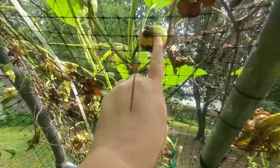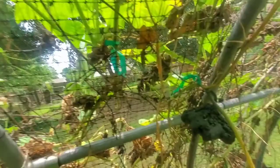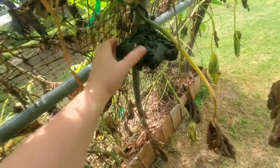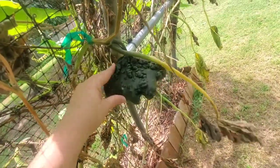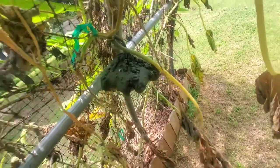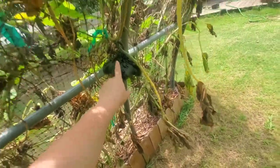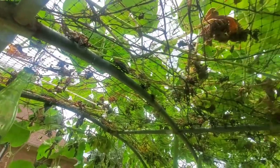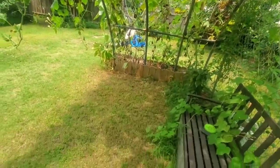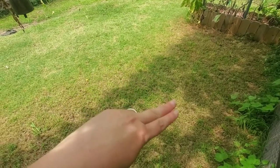That one got ate up — look at that. We're just going to pull this one. He's so cool — he was like one of my first ones that come on the vine. He's completely shaded under here. You can see where the sun is versus the shade.